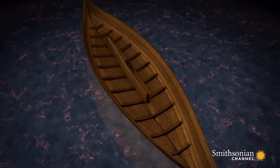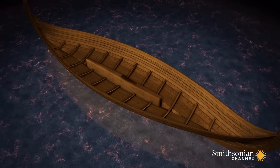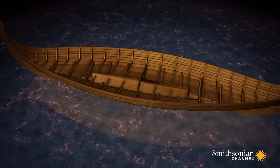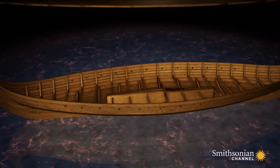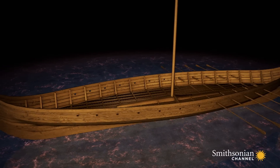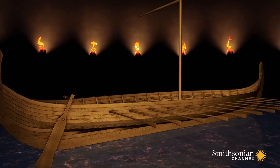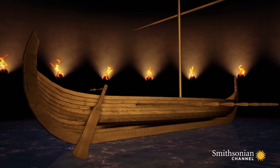The shipwrights fastened floor timbers across the lower planks to support the shape of the hull. They then placed the keelson, which holds the mast, in position. Cross beams known as bites lock the sides together. The Vikings cut oar holes into the upper planks, and the mast and deck were fitted. They then added a steering oar to the right-hand side of the stern. The word starboard derives from this steering board.